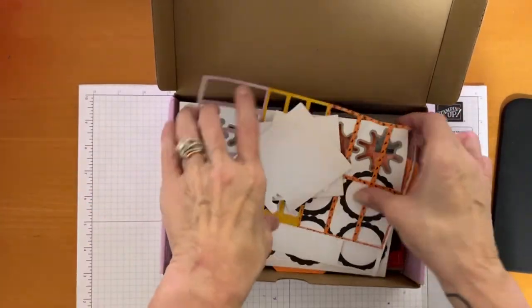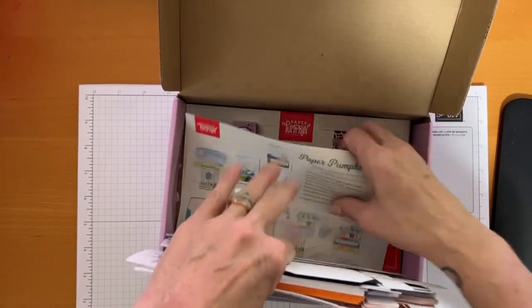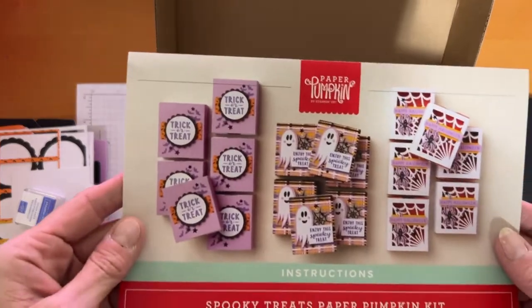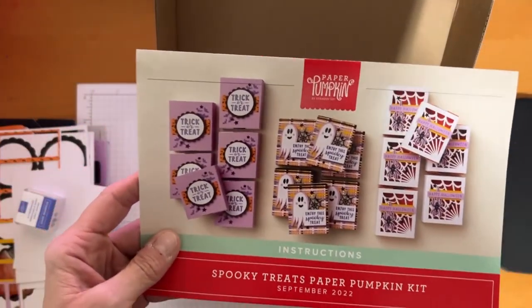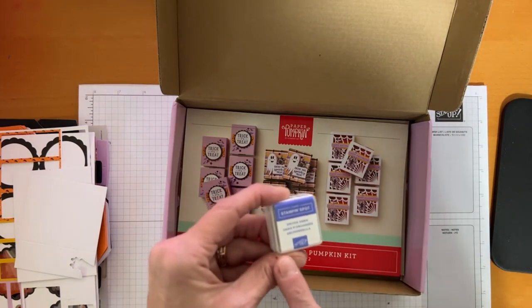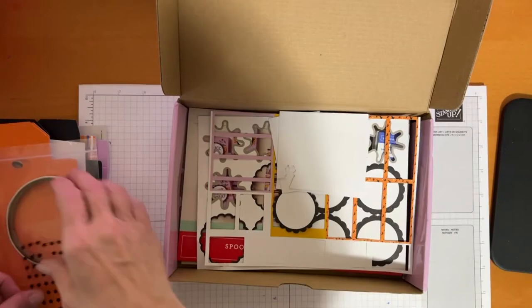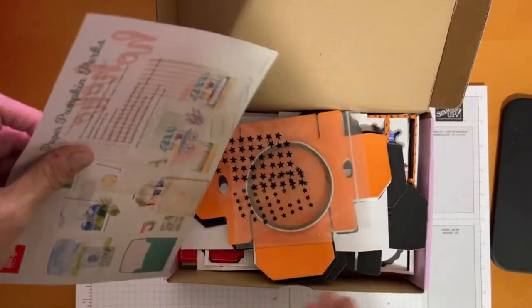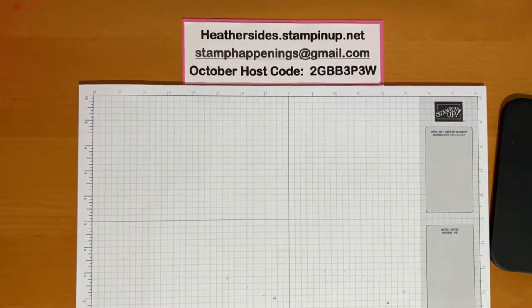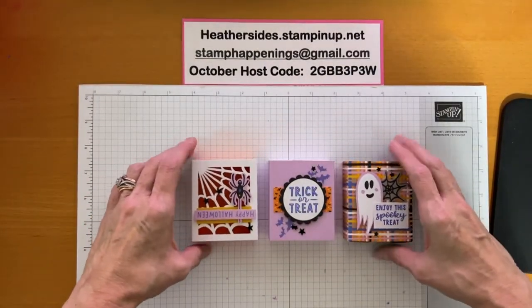This month's Paper Pumpkin kit — I made a huge mess of this one; it is very well loved. When you get your kit, you get an ink spot, a set of stamps, and all the supplies to make typically three different types of cards or projects. This month it was these adorable little treat boxes, and the ink color was Orchid Oasis, which is one of our new in-colors this year. I had a ton of fun and I'm excited to play with it more to make some Halloween cards.